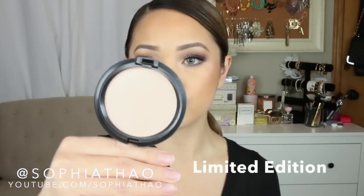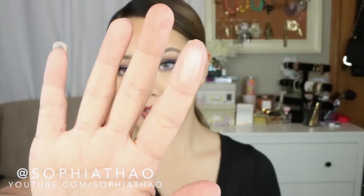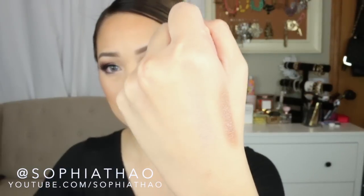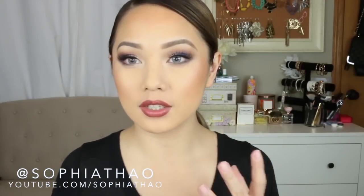I also picked up this iridescent pressed powder in the shade Sparkling Rose, and this is what I have on as my highlight right now. I think it's a pretty subtle color — it's a really soft pink. It really is an iridescent finish; you almost can't see it because it doesn't have big glitter chunks.